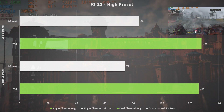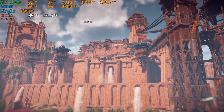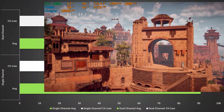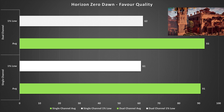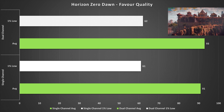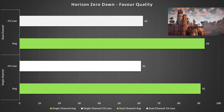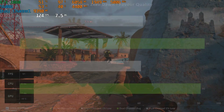Horizon Zero Dawn is up next and on the Favor Quality preset it looks pretty good. Performance with both single and dual channel memory is fine, performing relatively similar to each other. There was a slight uplift with dual channel but nothing to write home about, and I don't think you'd notice the difference between both configurations in Horizon Zero Dawn.